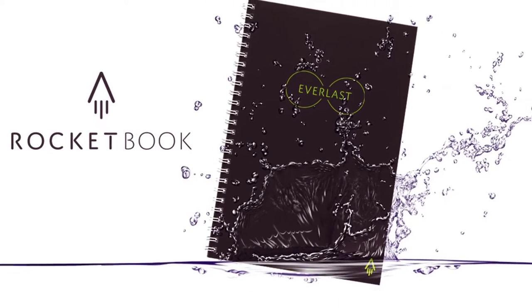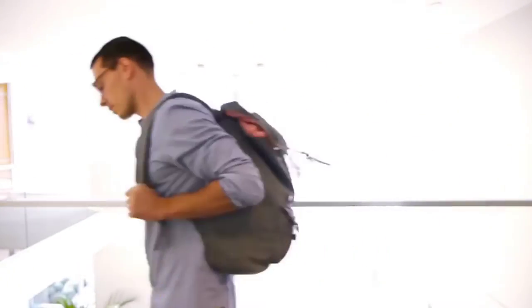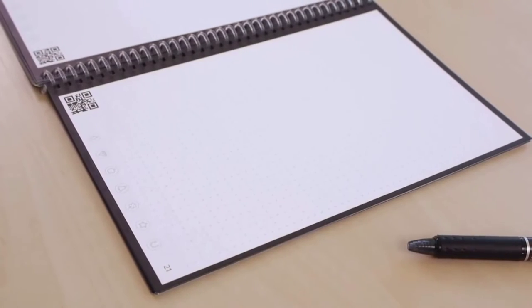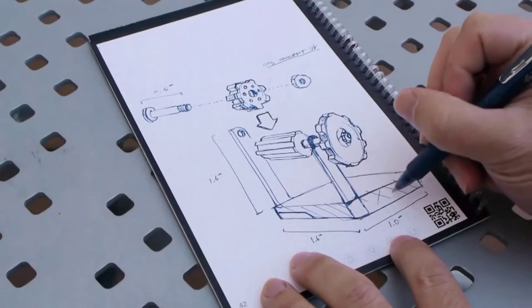Meet the Everlast notebook — a notebook for your entire life. It's not a tiny whiteboard; it's just a normal notebook which you can carry in your backpack. The smart pages are a waterproof synthetic poly blend which, when written on with a pen from the Frixion line, can be wiped off with just a wet towel, over and over again.